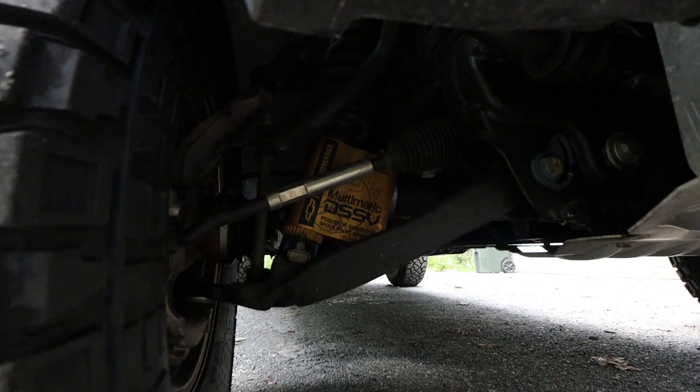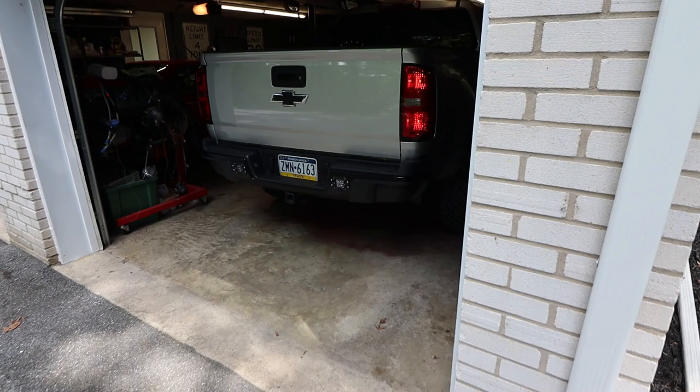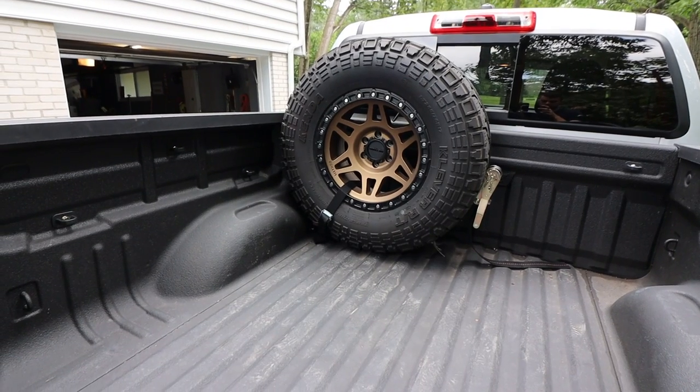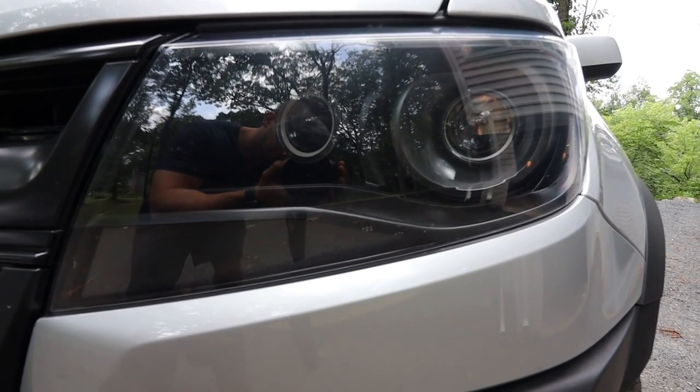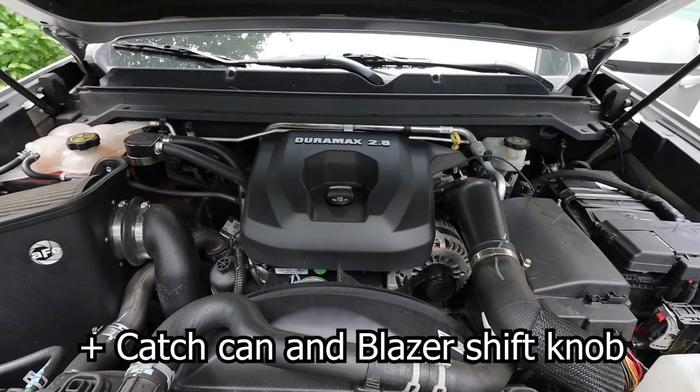Maybe someday. But it does have a leveling kit, tie rod sleeves, diff drop, rear shock skids, full exhaust, tune, wheels, tires, bed-mounted spare tire carrier, custom-built headlights, LEDs everywhere, and an intake. That's a pretty nice little OEM Plus build, which is the goal I was going with this truck.